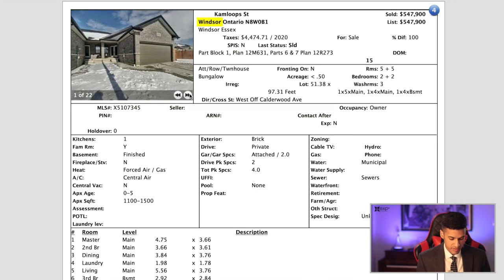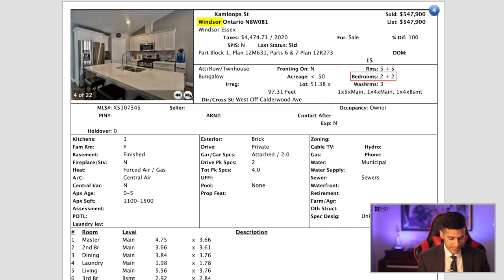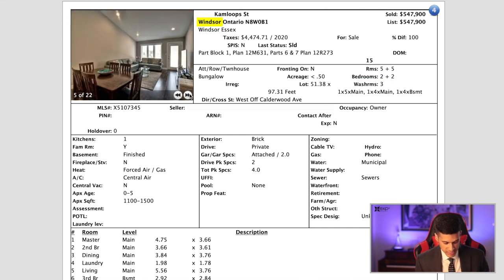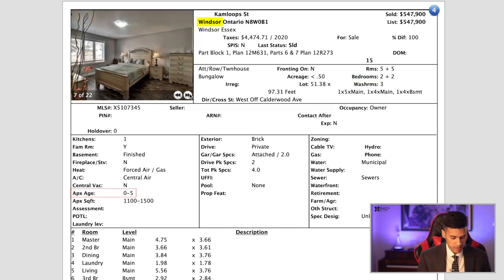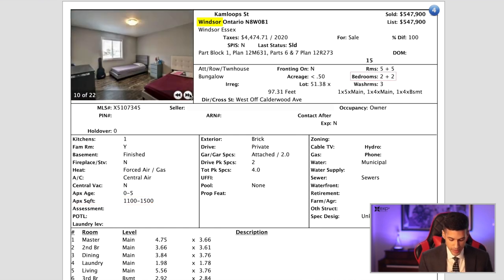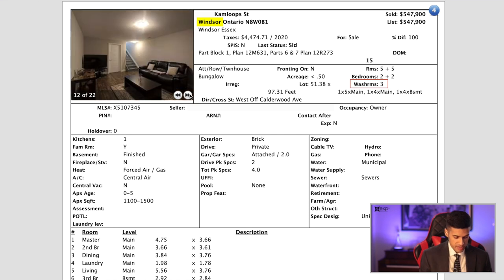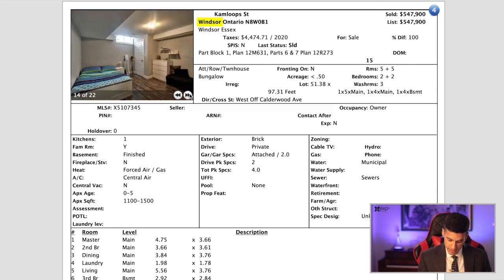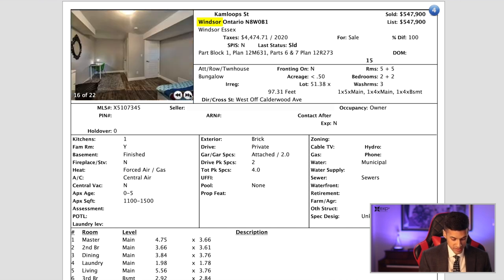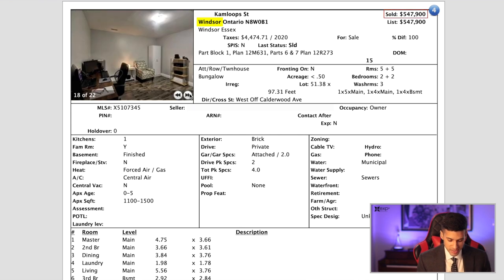This next property is in Windsor. It's a little unique in that it does have a two-car garage but only two bedrooms, so maybe this is ideal for a senior citizen. It's under five years old with an approximate square footage of 1,100 to 1,500. It's two bedrooms plus two in the basement and three washrooms. It's fairly updated with a great open concept and sits on a corner lot. This property, just west of Calderwood, sold for $547,000.